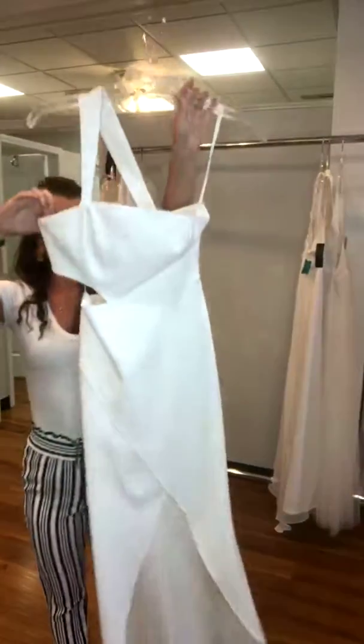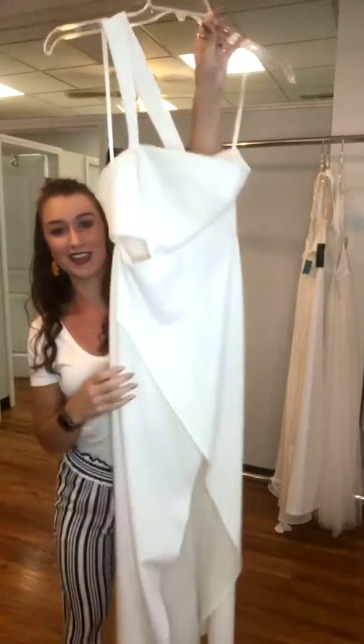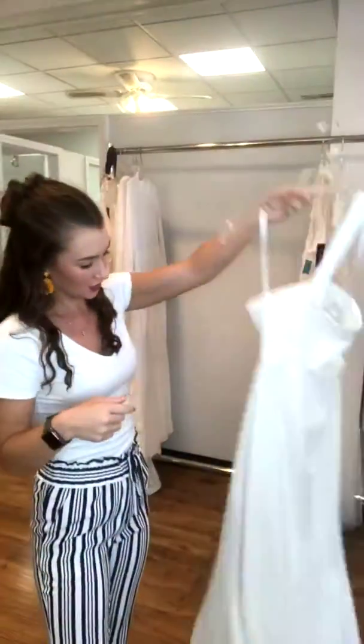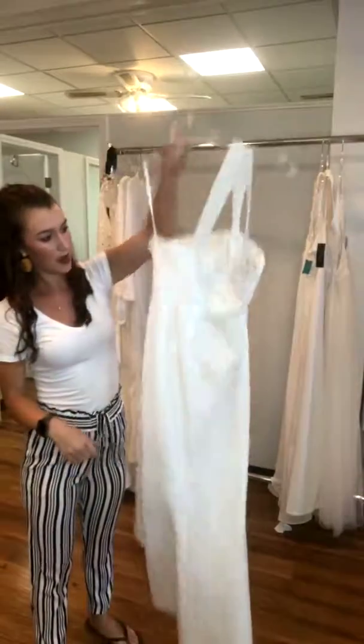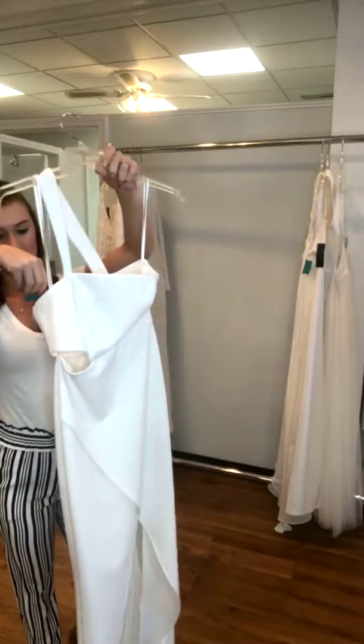Another little white dress is this one. It's shorter in the front, has a cute little crisscross, and then it has just one shouldered strap. It does have a little cutout right there in the waist, and then it is just a plain zipper back. It's a high-low, so it's longer in the back. This one's a size 2, it's a BCBG, and it's $85.